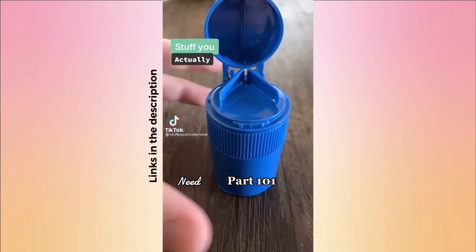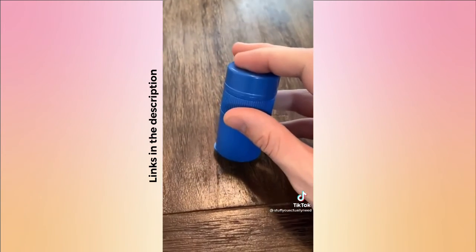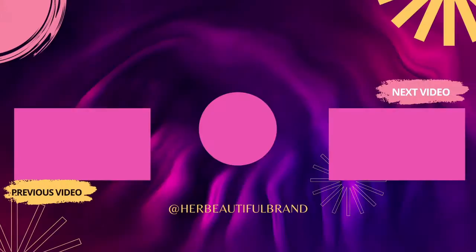Stuff you actually need, part 101. This is my pill cutter, crusher, and storage container from Amazon. If you hate swallowing big pills, this is perfect — put the pill in the top and cut it in half, or put it in the middle to crush it up for drinks or smoothies, and then store them at the bottom for easy access.